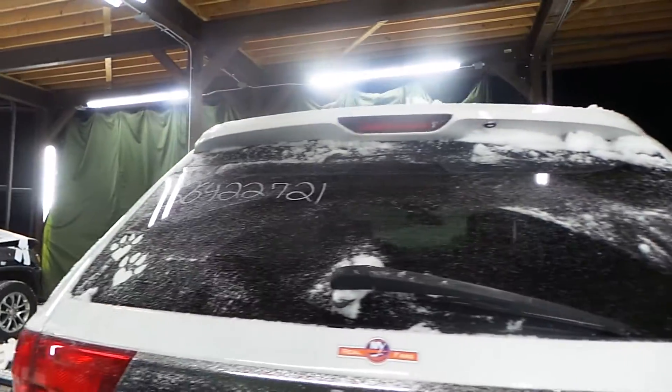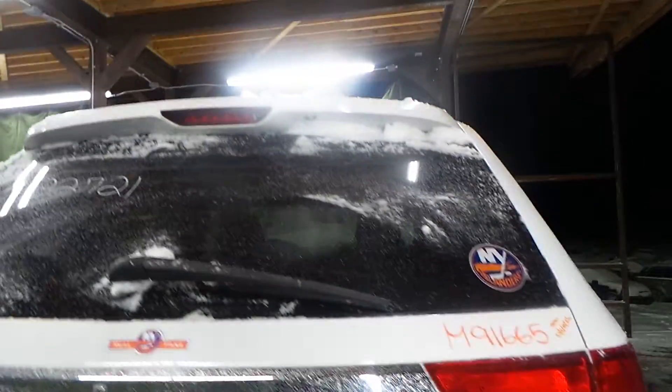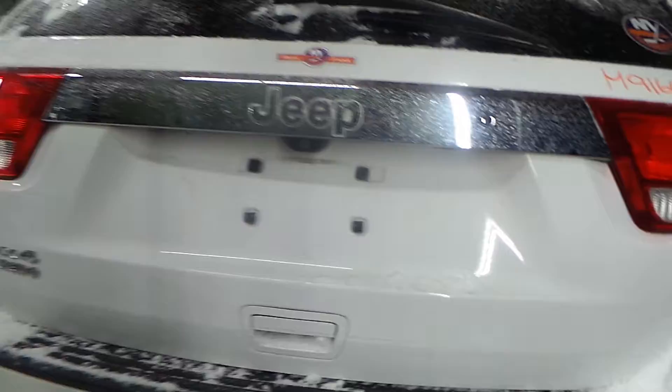Lid gate on here is in very, very good shape — especially if you're an Islanders fan, which is painful, but it's still in good shape. Listed with no damage, coming complete with the lights, the hinges, the spoiler, and everybody's favorite, the backup cam.